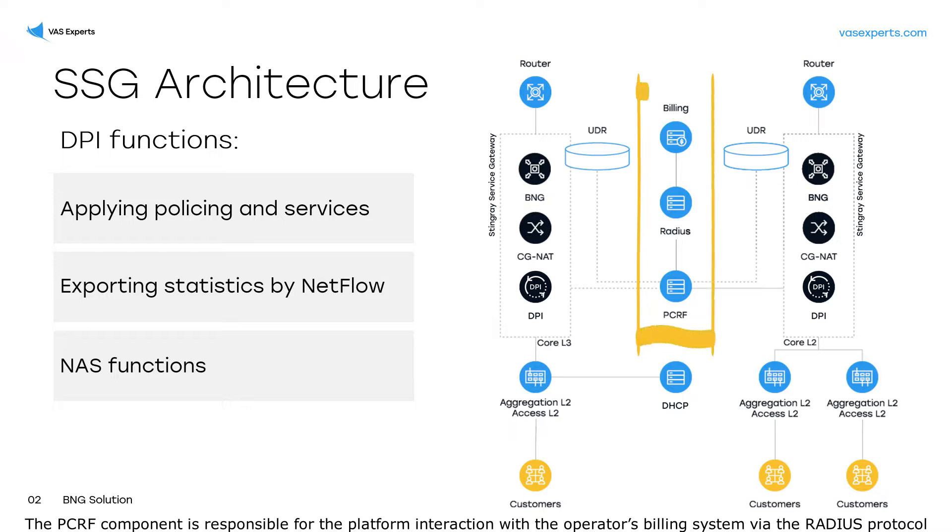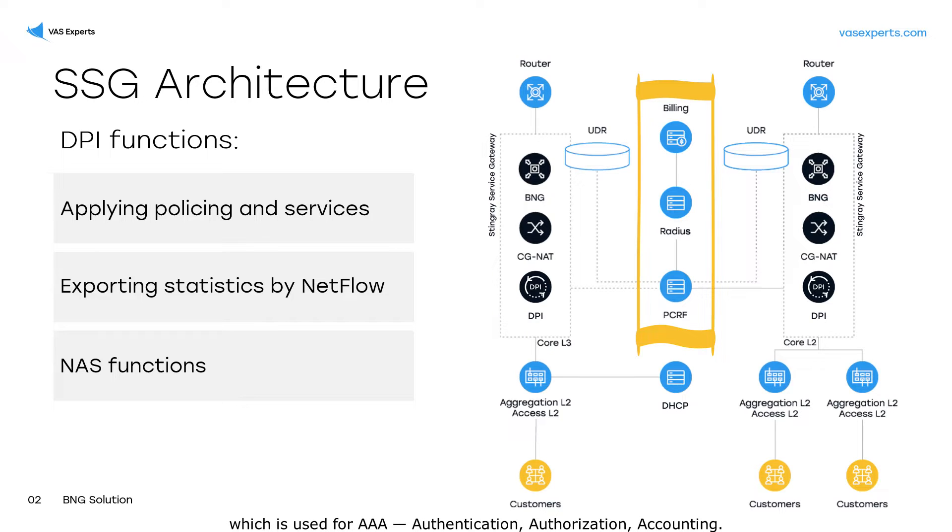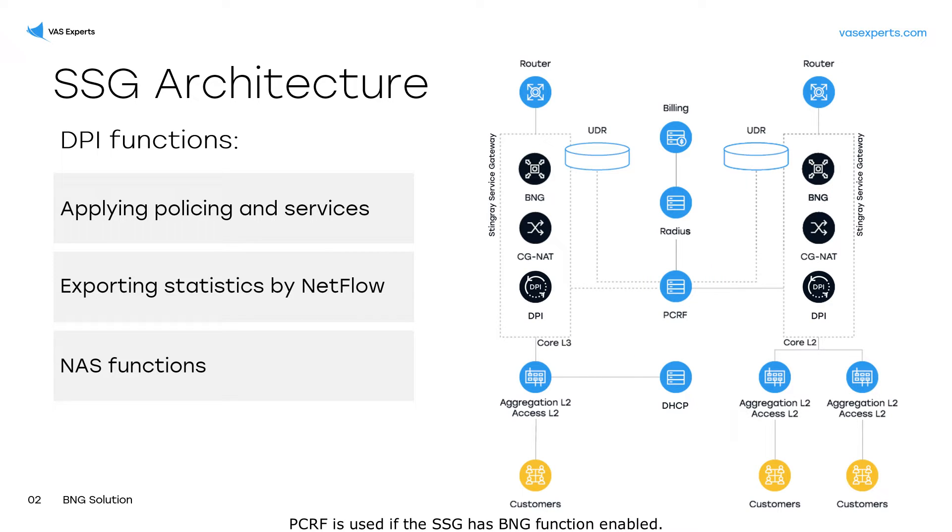The PCRF component is responsible for the platform interaction with the operator's billing system via the RADIUS protocol, which is used for AAA — authentication, authorization, and accounting. PCRF is used if the SSG has the BNG function enabled.